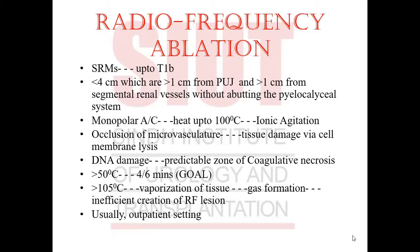A sustained temperature of more than 50 degrees centigrade for a period of 4 to 6 minutes is the goal to be achieved. If the temperature goes beyond 105 degrees centigrade, it results in vaporization of tissue, leading to gas formation and hence an inefficient RF lesion which does not produce good results. The procedure is usually performed in an outpatient setting.